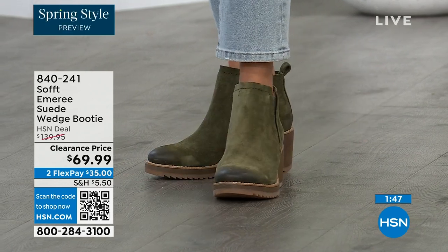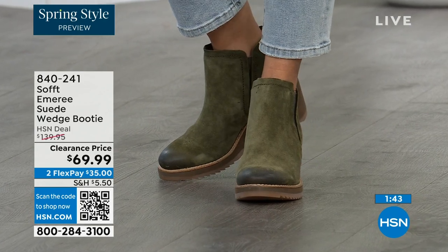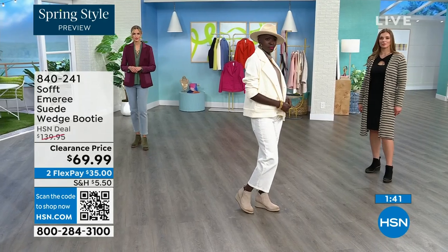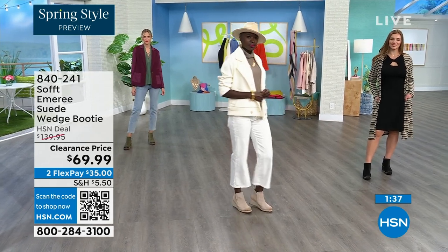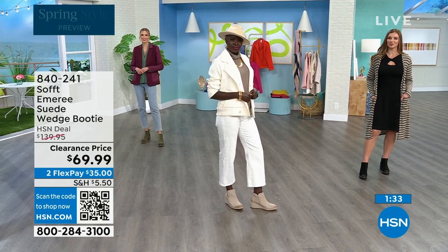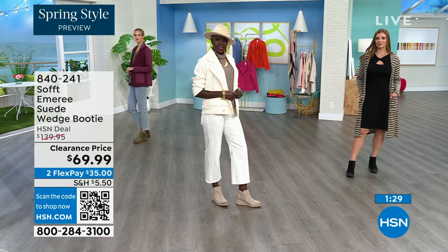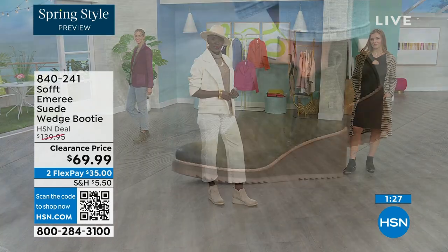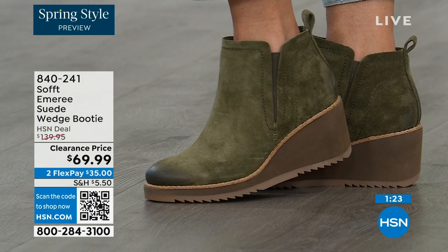We now only have five dozen left in fern, and only sizes eight through eleven remaining. So if you're saying you want those in fern, go ahead and put them in your shopping cart and check out to make sure you get them. Don't miss out on this opportunity — 50% off.